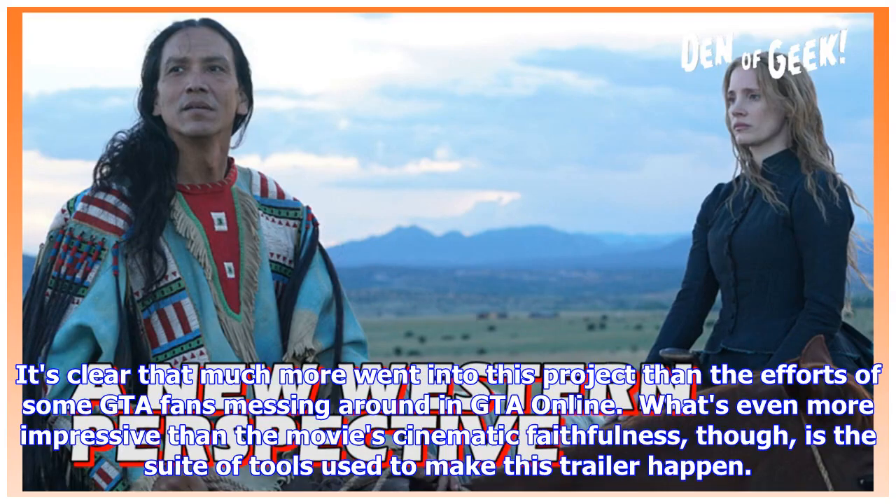It's clear that much more went into this project than the efforts of some GTA fans messing around in GTA Online. What's even more impressive than the movie's cinematic faithfulness is the suite of tools used to make this trailer happen.